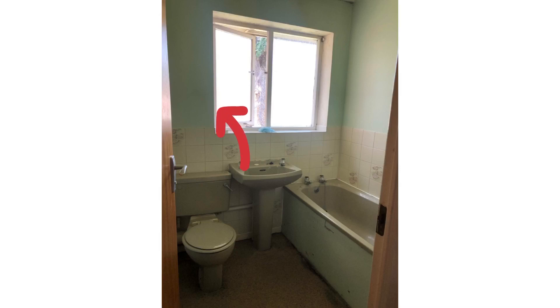Next we have the colour scheme. Lime green is probably not most people's dream bathroom colour. Some people might absolutely love lime green, but 99% of the population probably don't. So this is an instant turn-off for pretty much everyone, which means that I as an investor can come in and pick up a good deal.